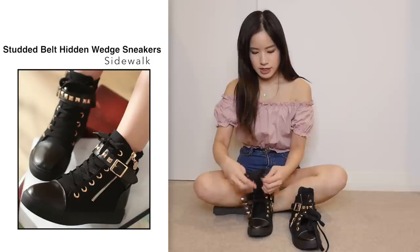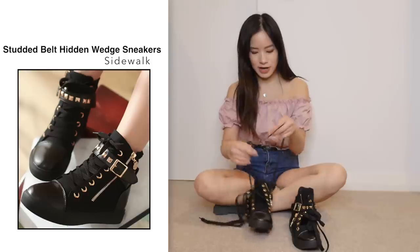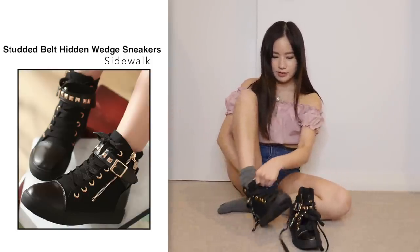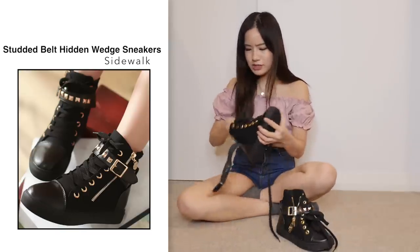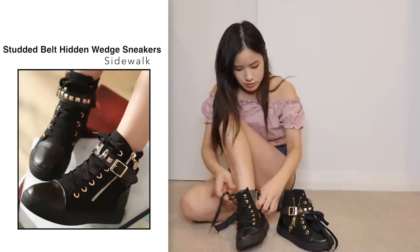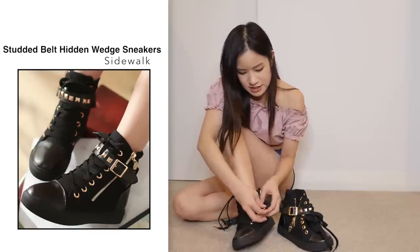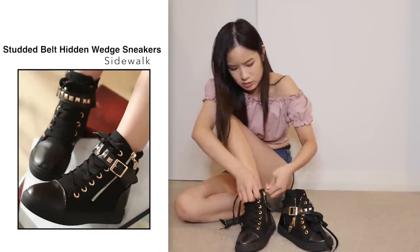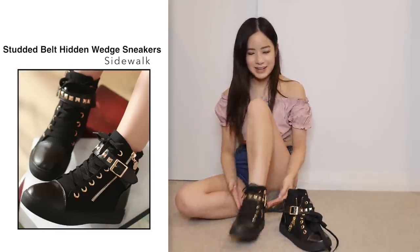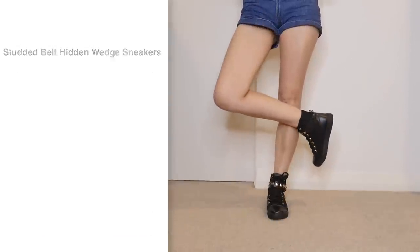Let's do up the shoelace — I think I'm getting better at this. I think by the end of this video I'm going to be a professional at doing up shoelaces. The zip is a little bit flimsy and it gets caught on the material very easily, which is just a little bit annoying. But just like the white shoes, these are very comfortable.